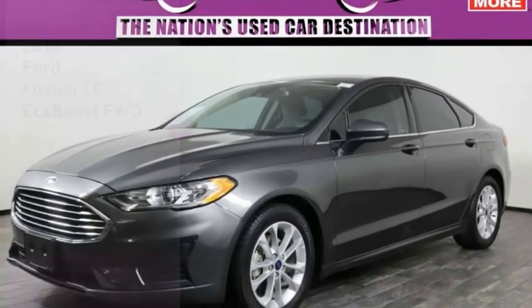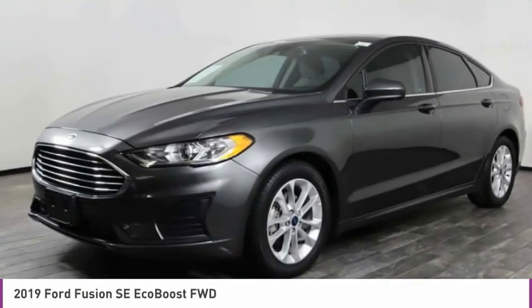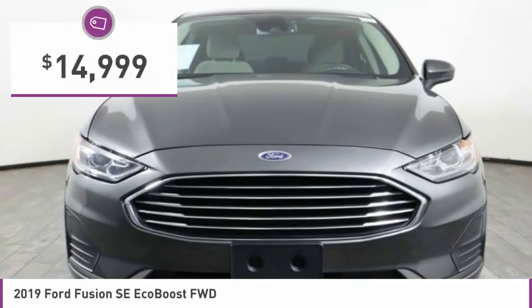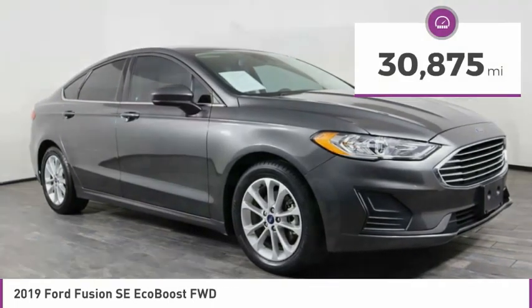Right vehicle? Check out the 2019 Fusion. You can have both impressive power and great economy in a Fusion, and it is priced below $15,000. This vehicle has less than 35,000 miles.